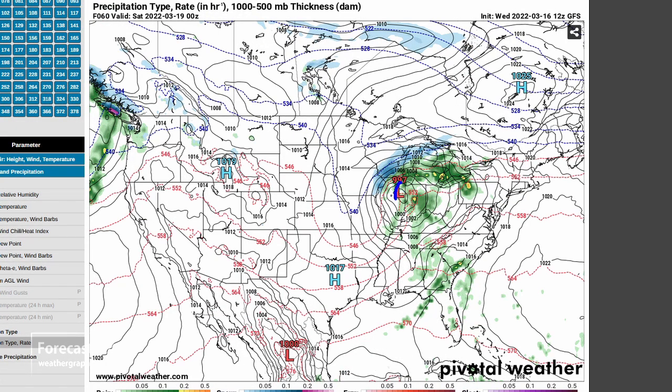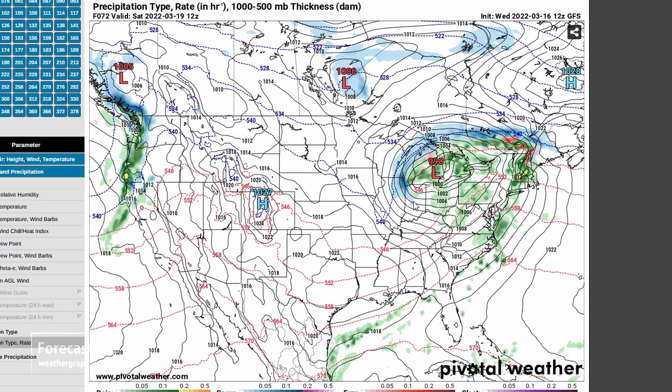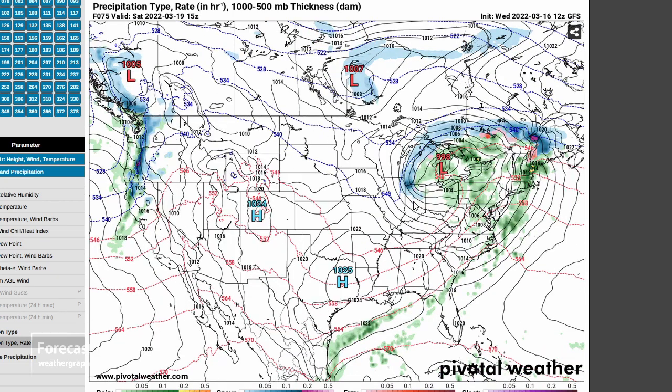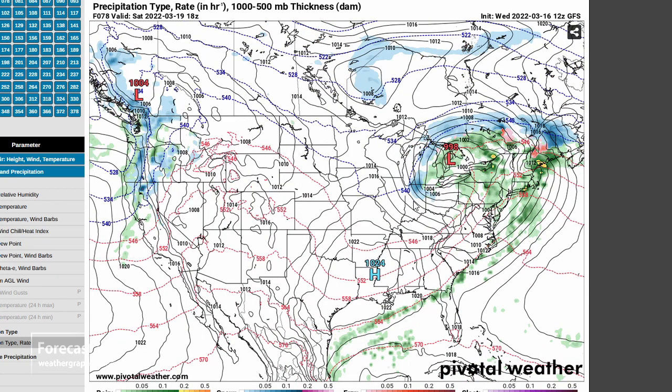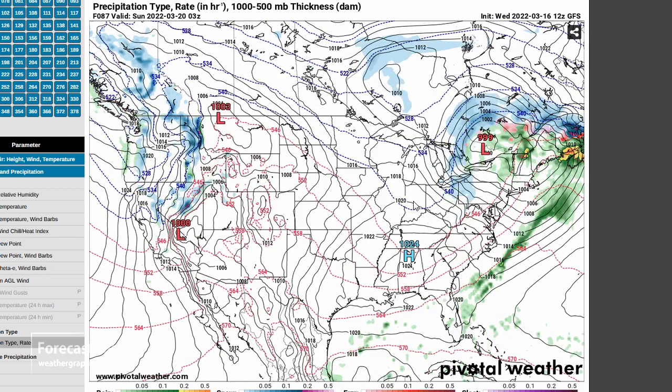Elsewhere around the country, a deep low in Illinois with a front moving through that area. Some wraparound snow in Milwaukee, Madison, and Rockford moving into Chicago by early Saturday. You can see the dominance of liquid precip all the way into Quebec — no snow in New York or the northeast U.S. That's another sign that we are getting later in the season.